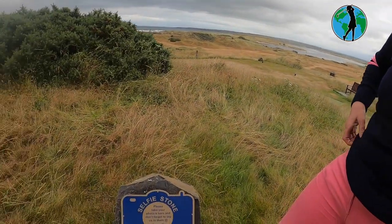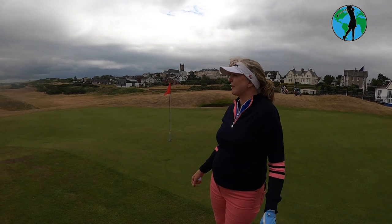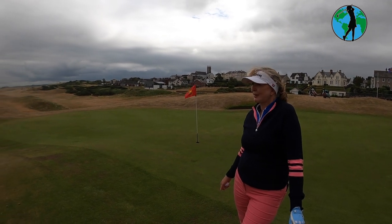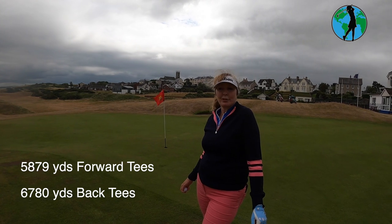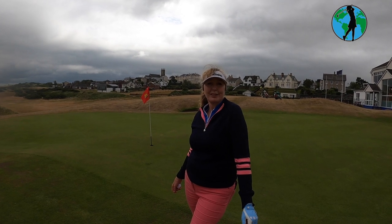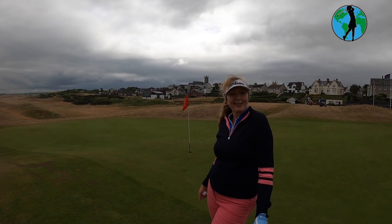I'm going to rate the Mussenden Links at Castle Rock Golf Club. It's about an hour's drive from Belfast. It's a beautiful links course — very lunar landscape. It plays about 5,800 yards off the ladies' tees and about 6,700 off the middle tees, so it can play much longer. It's quite a challenging course — if you get into trouble, it's not easy to recover. Although with the hot sunshine they've had in Northern Ireland recently, the course is a bit parched and therefore a little bit easier to get out of trouble.